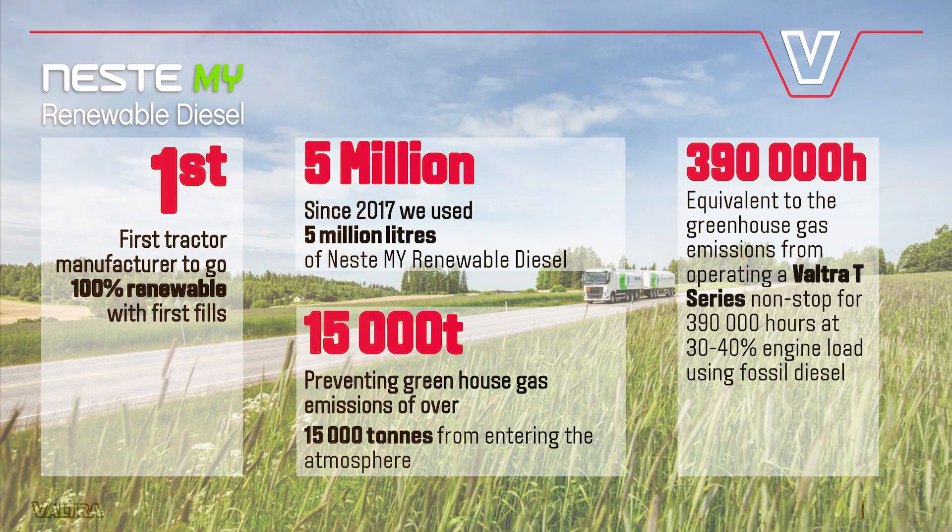Last year we crossed the five million liter mark, using it consistently for all our first fills, testing, and diesel-operated forklift trucks at the factory. That has prevented something like 15,000 tons of greenhouse gas from being released into the atmosphere compared to using fossil fuel over that time. For farmers' reference, that's equivalent to running a T-Series tractor at 30–40% engine load for 390,000 hours — so they can do the math on how many years of their own tractor usage that represents.